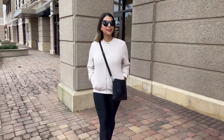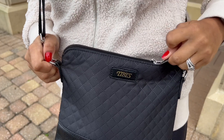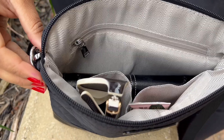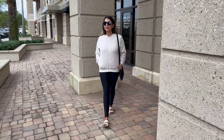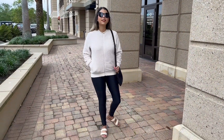The medium crossbody bag is lightweight and keeps your everyday items organized. You can keep your bag clutter-free with the side compartments inside of the crossbody bag. The crossbody bag is 10 inches long and 9 inches high.